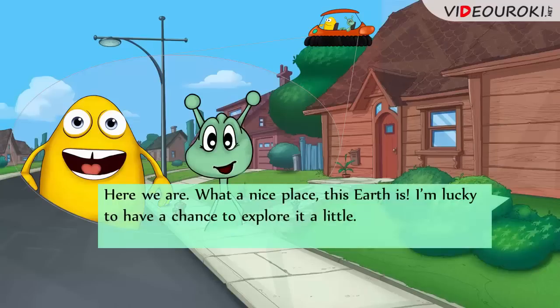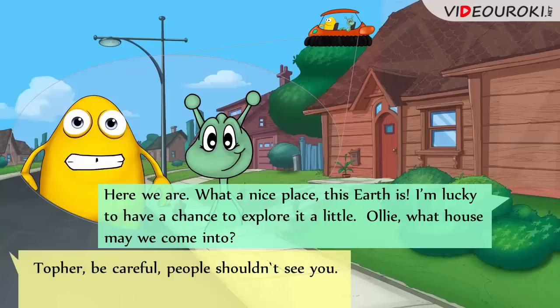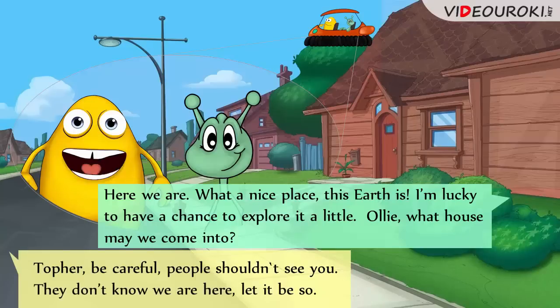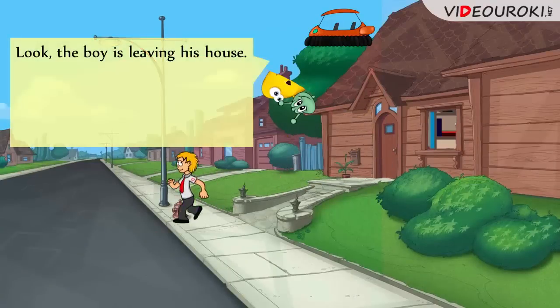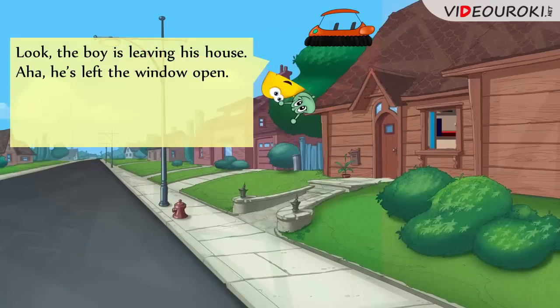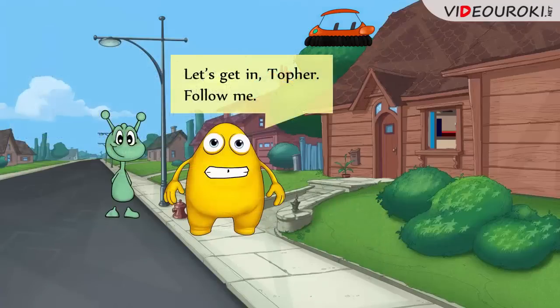Here we are! What a nice place this Earth is! I'm lucky to have a chance to explore it a little. So, Oli, what house may we come into? Tofu, be careful! People shouldn't see you. They don't know we're here. Let it be so. Look! The boy is leaving his house. He's left the window open. This earthling is kidding himself if he thinks nobody will use it instead of the front door. Let's get in, Topher. Follow me.